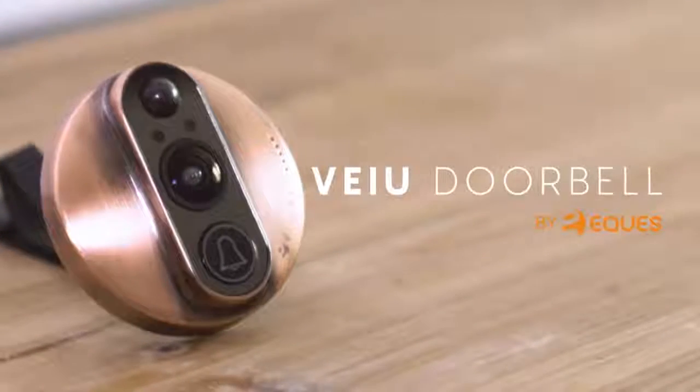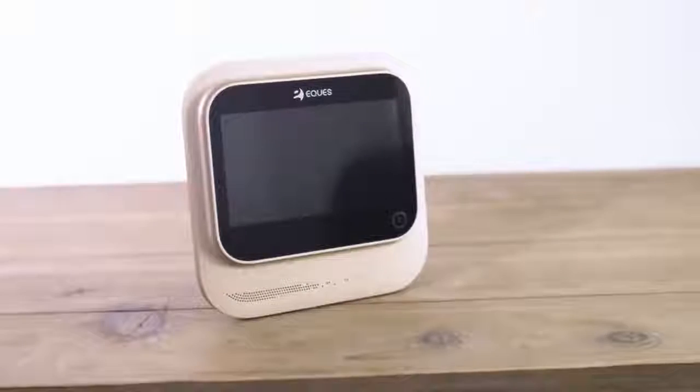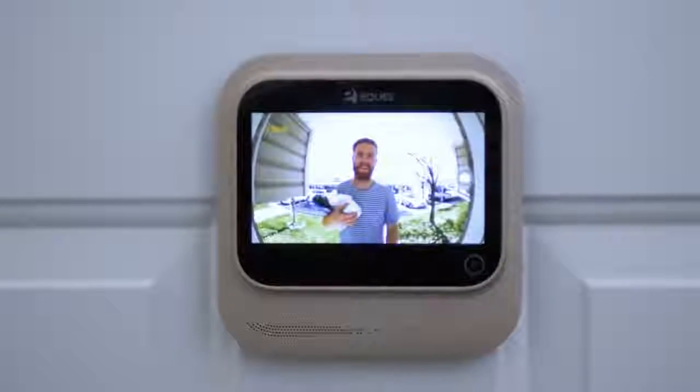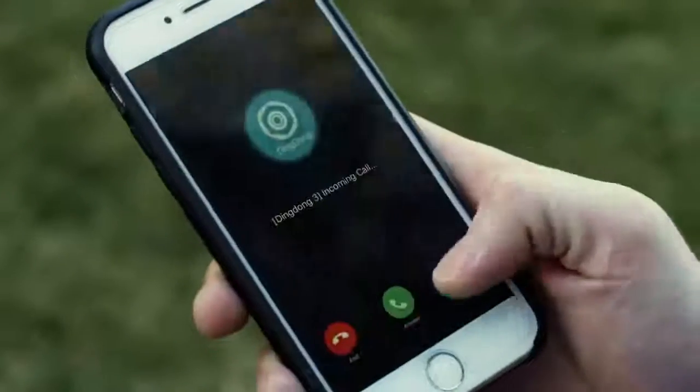Introducing the VIEW Doorbell, the world's smartest video doorbell. The idea is simple: whenever motion is detected on your doorstep, our invention will notify your phone and give you a live video feed or image of your visitor through the wide-angle 180-degree HD lens.